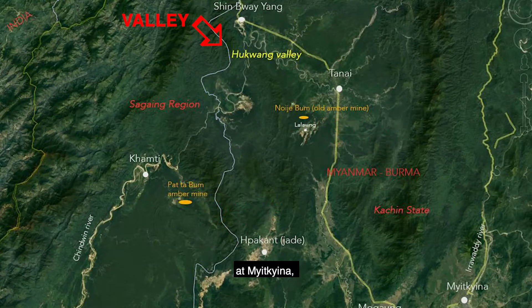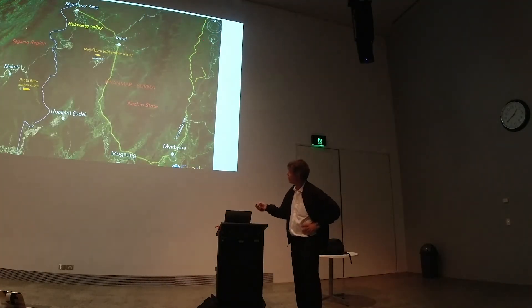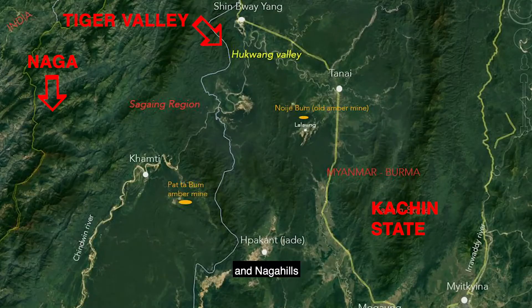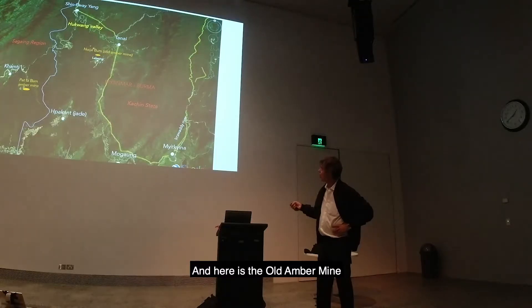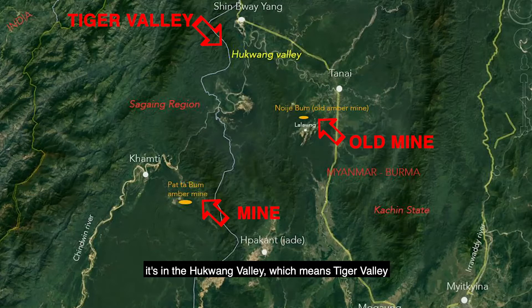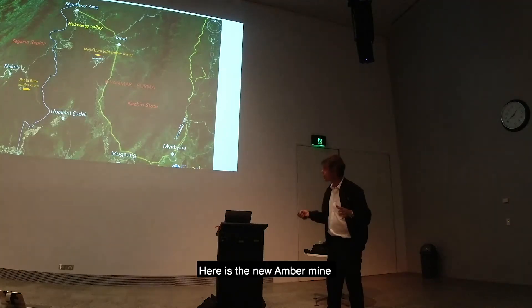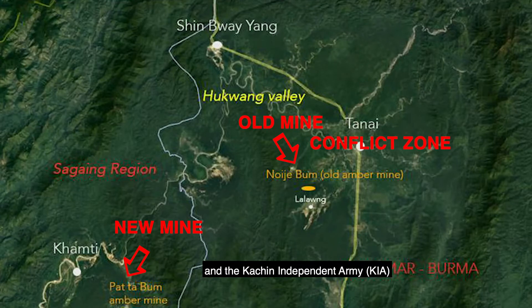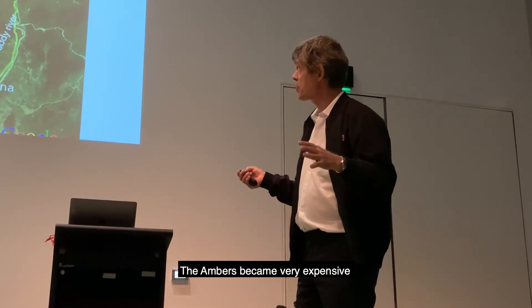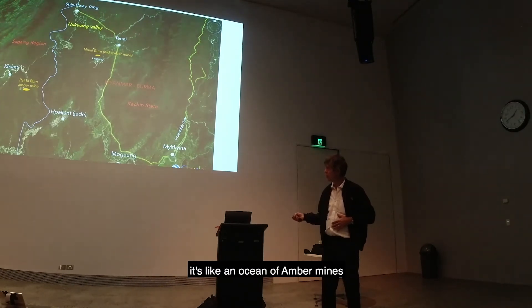The amber area is in the north of Kachin State — here is India on this side, with the Naga tribes. Here is the new amber mine. This part has been a conflict zone for 32 years between the world powers and the Kachin Independence Army. When the ambers became very expensive, they were capitalizing on them. You see all these amber lines along the erosion of the country.